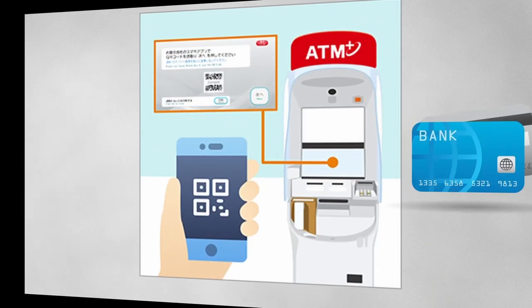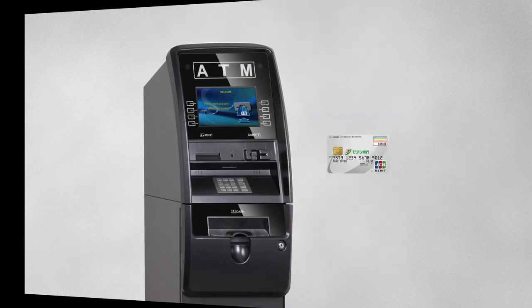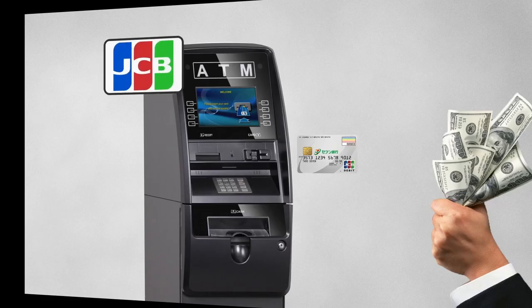You can deposit and withdraw money at ATMs using QR code. If you go outside Japan, you can withdraw local currency from ATMs that have the JCB mark with your Cash Card with Debit Card service.